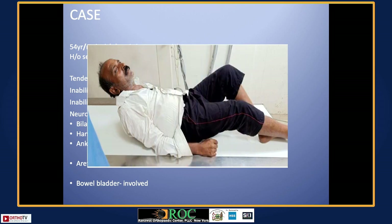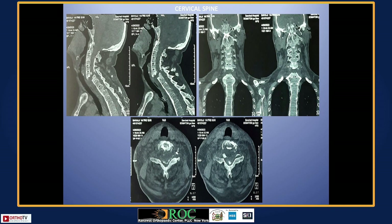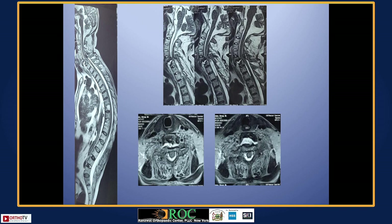Ankylosing spondylitis — an interesting case: a 54-year-old man was brought to casualty and referred from another hospital. X-rays showed a lower cervical fracture-dislocation with inferior migration of the complete cervical spine. The neck and head behaved as one piece and the thoracic spine as another. It was a severe amount of compression, and this is a very big challenge — we have done a couple of cases like this.